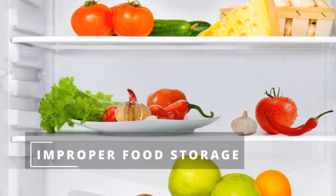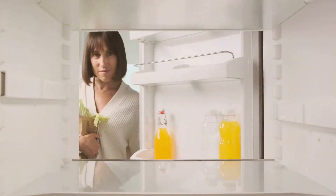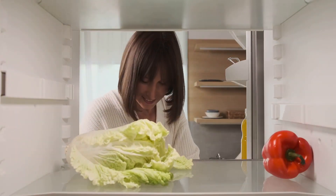Moving on to the fridge fiasco. Storing food improperly can turn your fridge into a science experiment gone wrong. Remember: raw meat on the bottom shelf, dairy in the middle, and veggies in the crisper. It's like Tetris, but with leftovers and groceries.